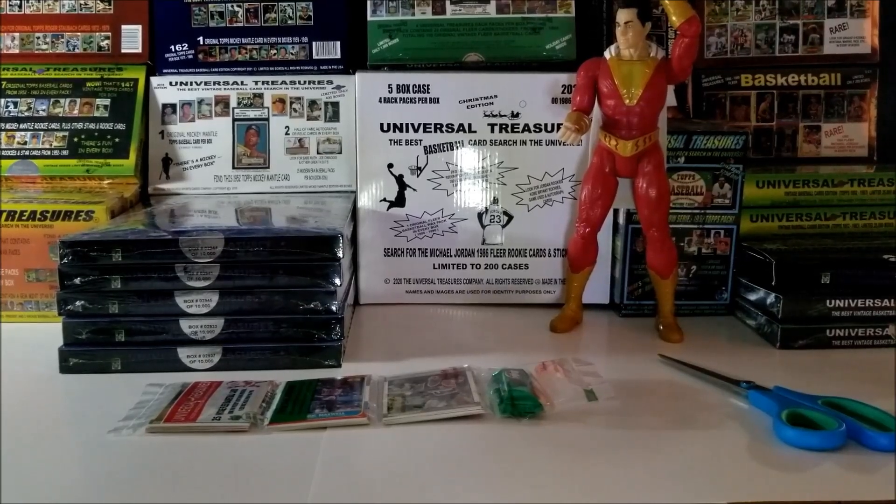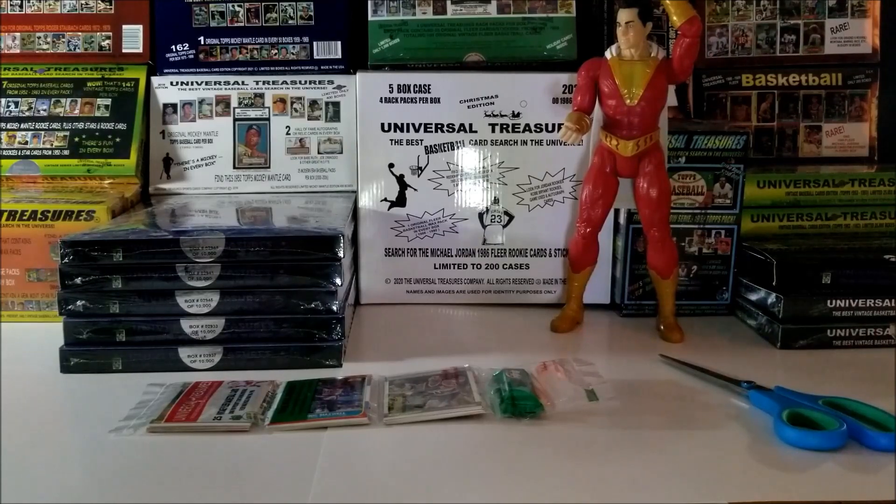Hey everyone, welcome to Pack Buster. I'm your host Dave and we open packs at midnight. Tonight we are going to open up a 2020 Universal Treasures Basketball Rack Pack.